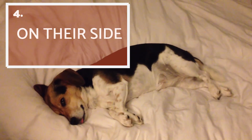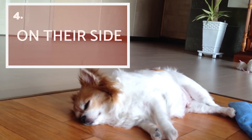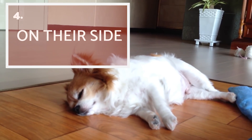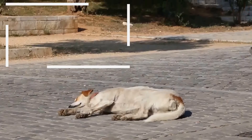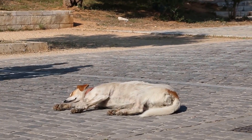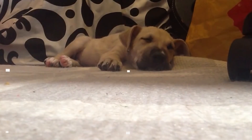On their side! This is one of the best positions our dog can adopt to sleep, as it allows them to be comfortable and relax completely. It means your dog feels comfortable and calm in their surroundings. Moreover, this position allows them to reach the deepest and most healing stages of sleep.